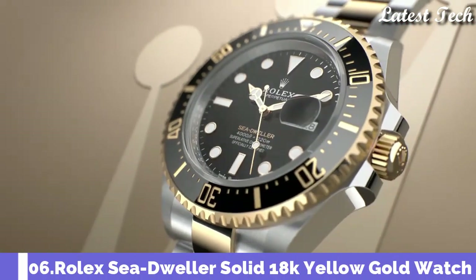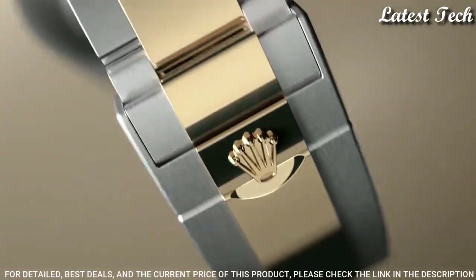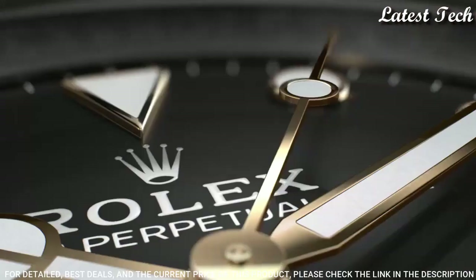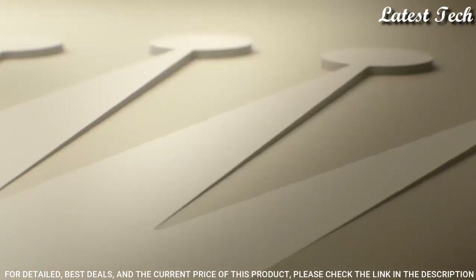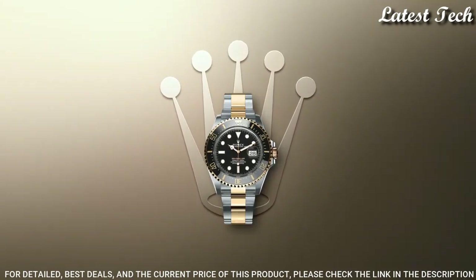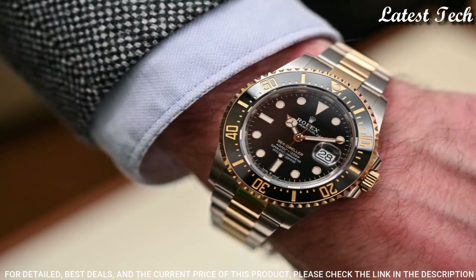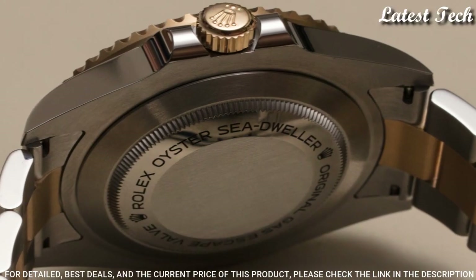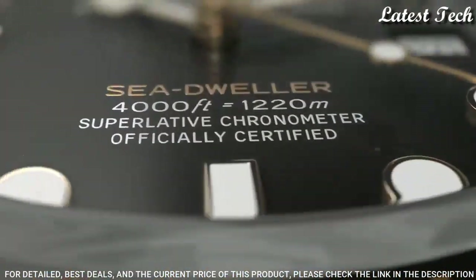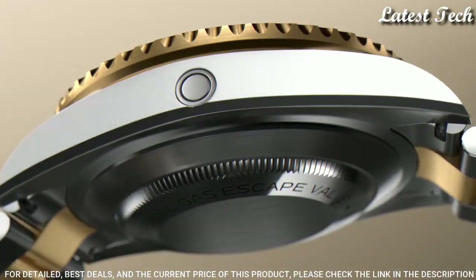Number 6: Rolex Sea-Dweller Oystersteel and Yellow Gold Watch. Stainless Steel Case with an Oystersteel Bracelet with 18-Carat Yellow Gold Center Links. Unidirectional Rotating Yellow Gold Bezel with Black Cerachrome Fill. Black Dial with Luminous Yellow Gold Tone Hands and Dot Hour Markers. Dial Type: Analog Automatic Movement. Scratch Resistant Sapphire Crystal. Screw-Down Crown. Case Size 43mm.